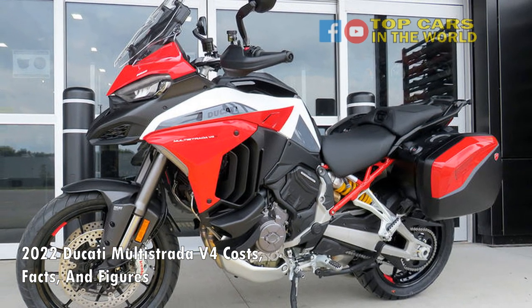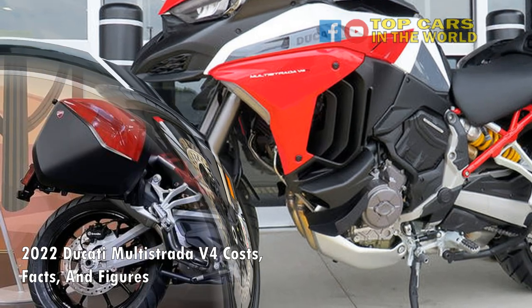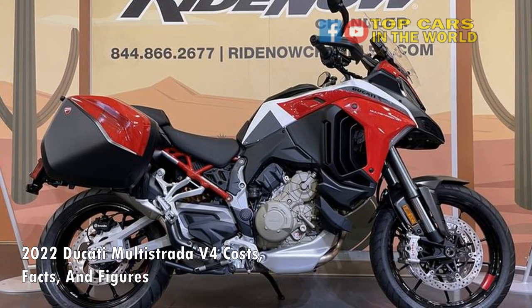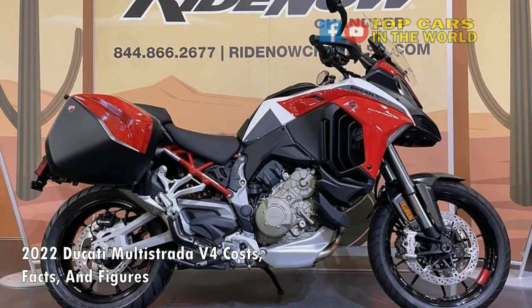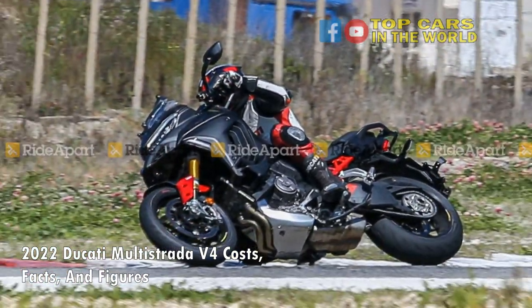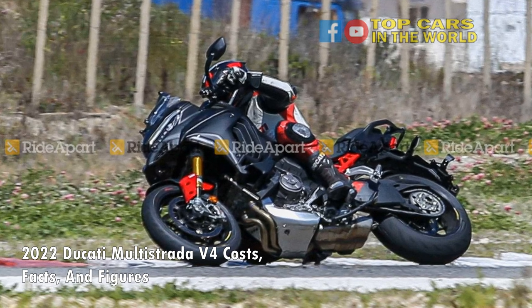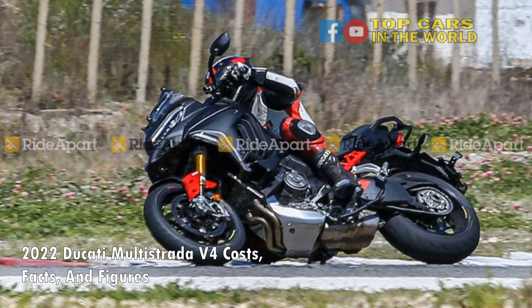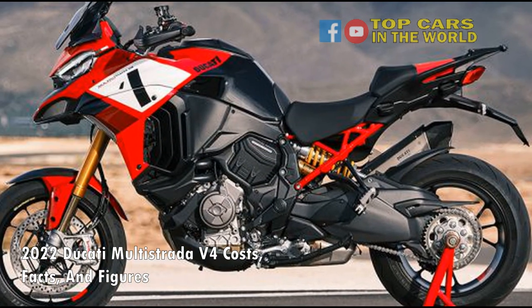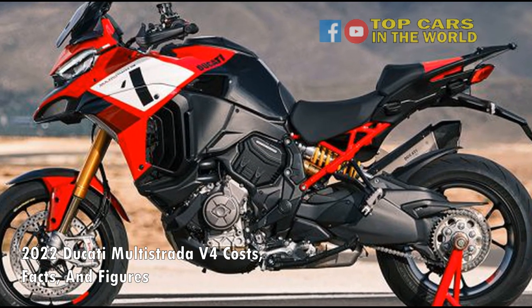Ducati offers the Multistrada V4 in three variants: V4, V4S, and V4S Sport. The V4 is the base variant and it gets a fully adjustable 50mm Marzocchi upside-down front fork and a Marzocchi monoshock. The V4S and V4S Sport get semi-active Marzocchi electronic suspension that's coupled with the Ducati Skyhook Suspension (DSS) evolution system.